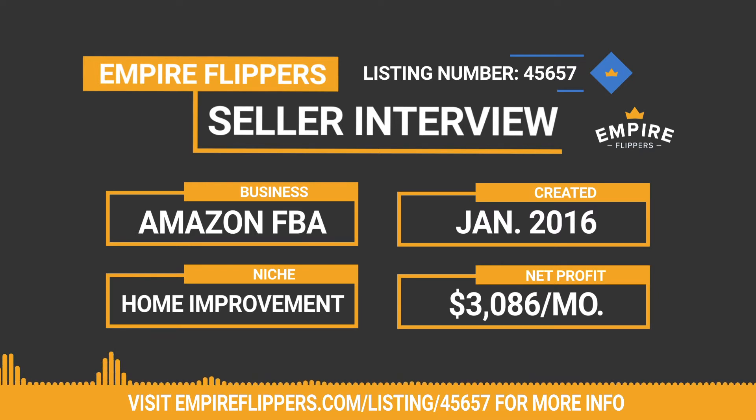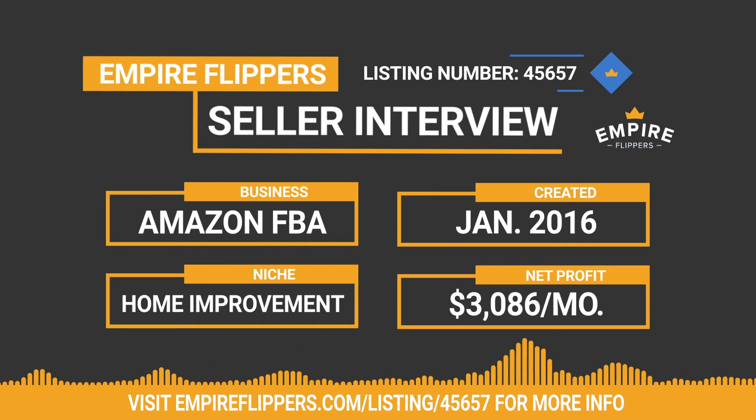You'll notice aside from a dip last February the business has been pretty consistent. Back in February I launched a new product, and then another in April — two products back to back. My launch strategy is to price really low and spend a lot on PPC just to get rankings and reviews going, so I was basically losing money on each sale during those months. Then in June I raised the price back to a profitable level, and ever since then it's been pretty consistent monthly.